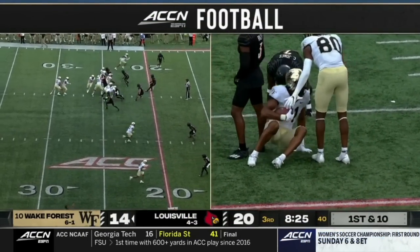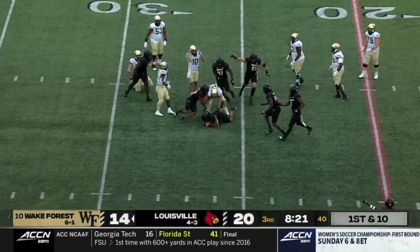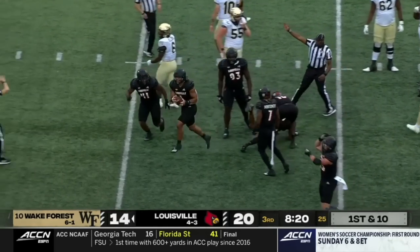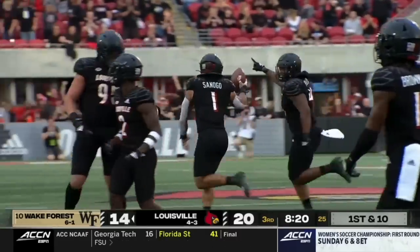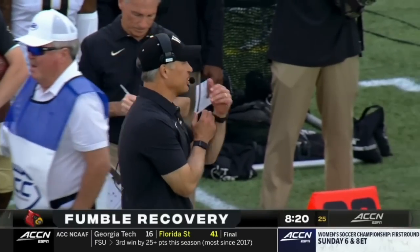Fantastic throw and catch. Hartman from the 24 — had it stripped again. And the third turnover of the third quarter for Wake Forest. Sanogo gets the strip and the Cards get it back.